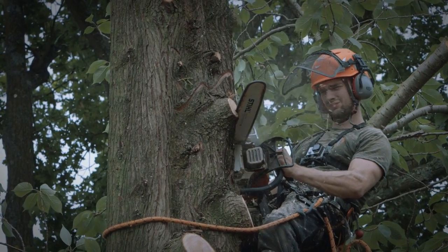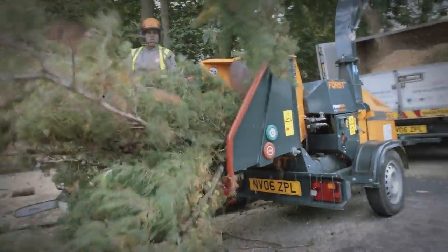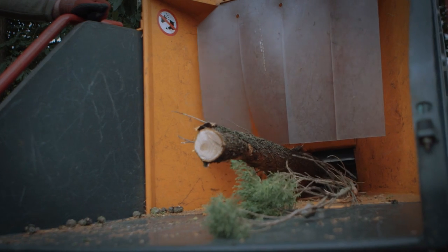The great thing with the Forst machine is it seems to outperform most other machines we've ever had. The amount of wood it gets through cuts down on time on site, so the lads are more productive — we end up getting the jobs done in a much quicker and safer manner. A really great machine.